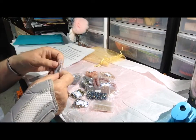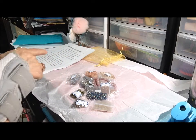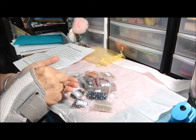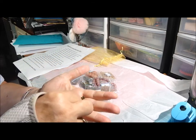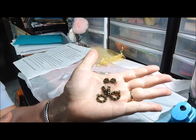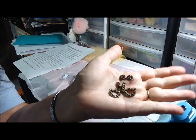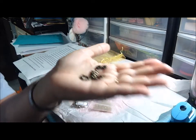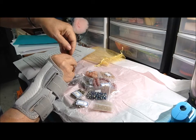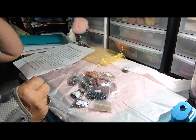First, we have two sets of toggle clasps with a matching charm. The asterisk designates lead-free pewter alloy components with antique bronze finish. They're kind of cool, kind of steampunk-ish. I like the antique bronze finish — that's pretty cool.